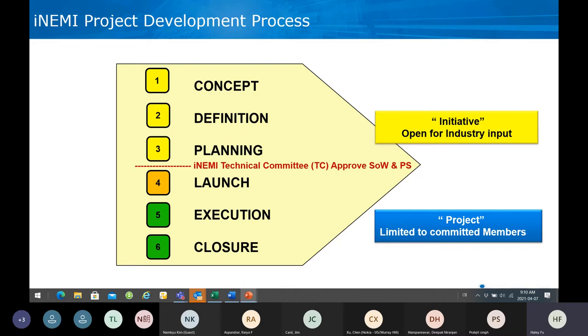For participation during the planning — the concept to planning stage is open for industry participation to make sure we have sufficient communication, get inputs, and get comments, so the project will benefit the members of the industry. After launch, the project will be limited to committed members — those who signed the project statement and committed to the project terms on project management policies, resource data sharing, etc. There is a legal framework behind that to make sure this type of consortia activity can be managed properly. That's a brief explanation of how the NME project is organized.